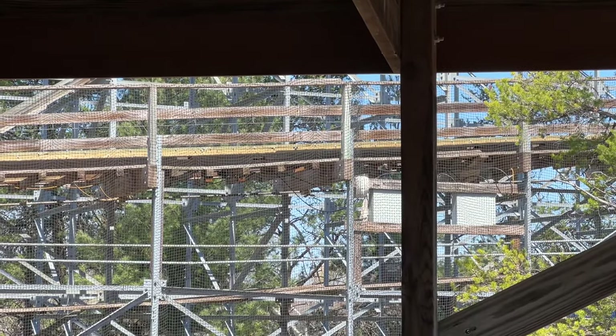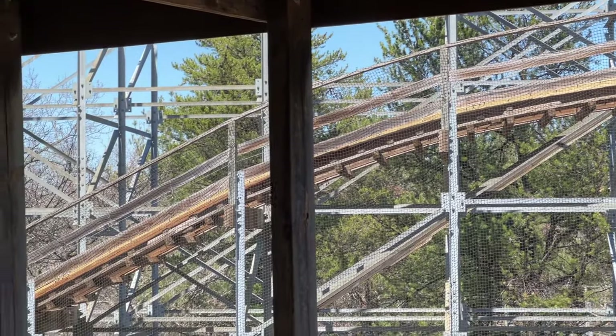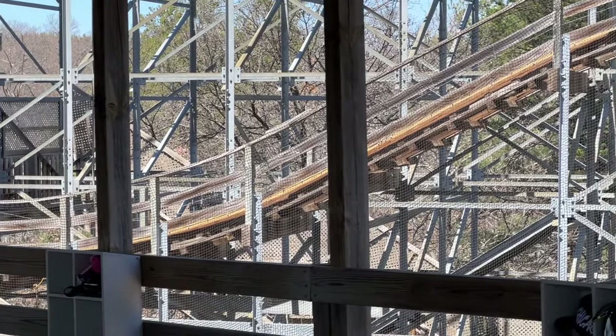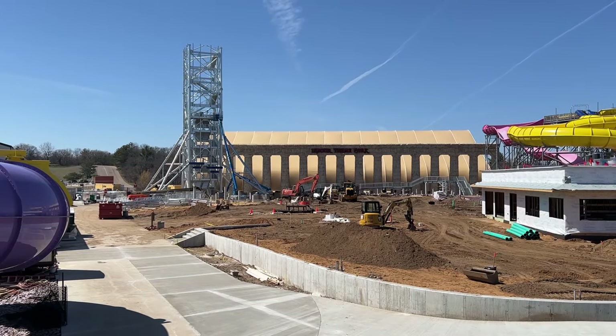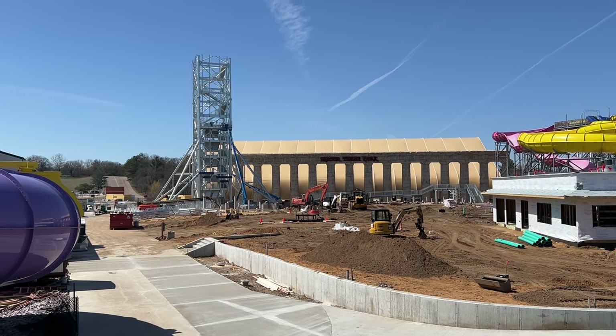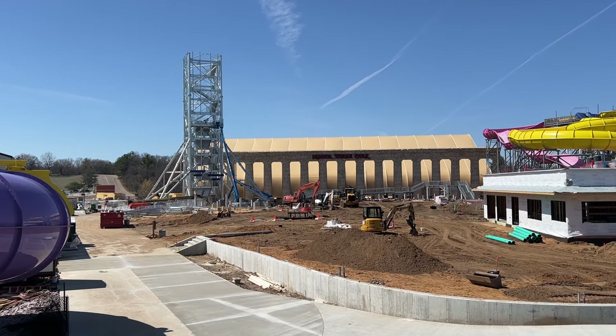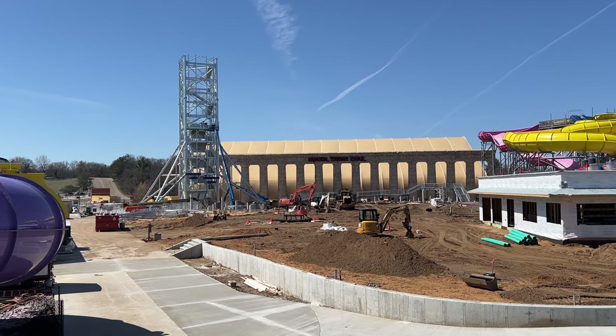It looks like Hades got some fresh track on the brake runway — that's good. That was a really, really sketchy stretch. A decent amount of construction this week. Clearly they're moving pretty fast, but they're not done yet. Thanks for watching and see you in the next one.